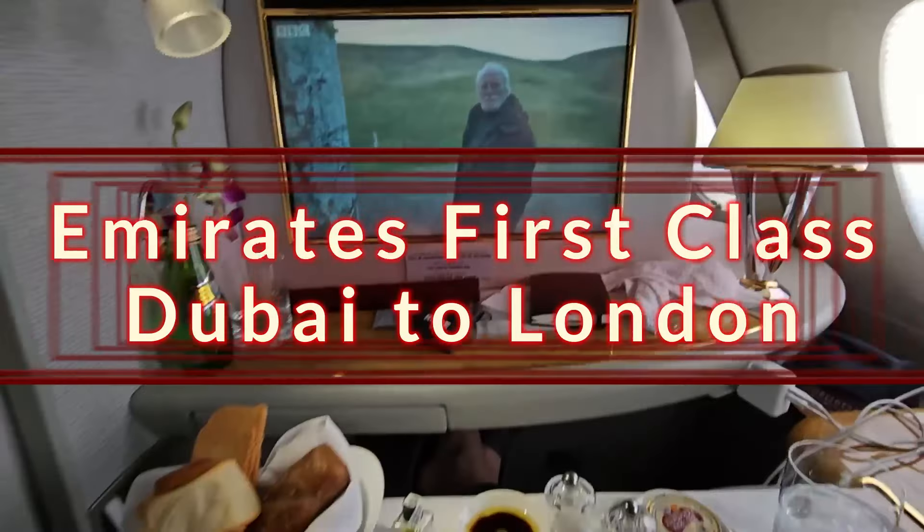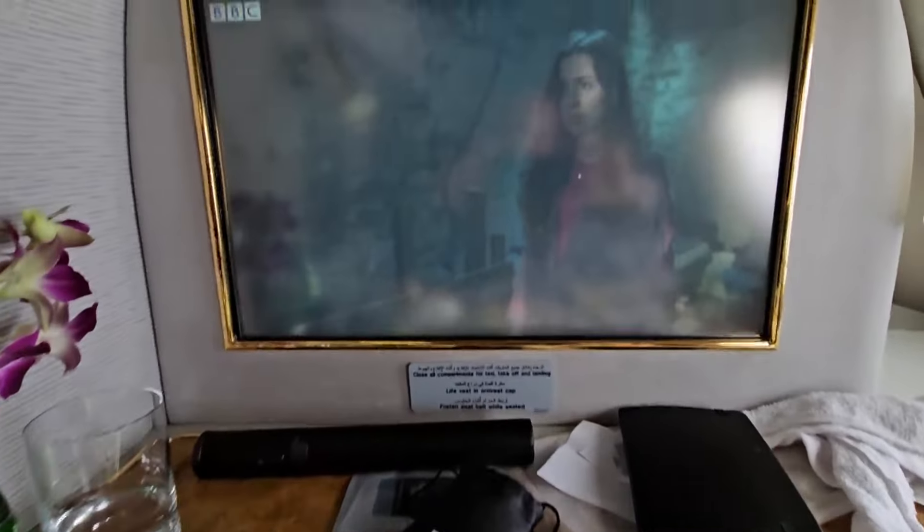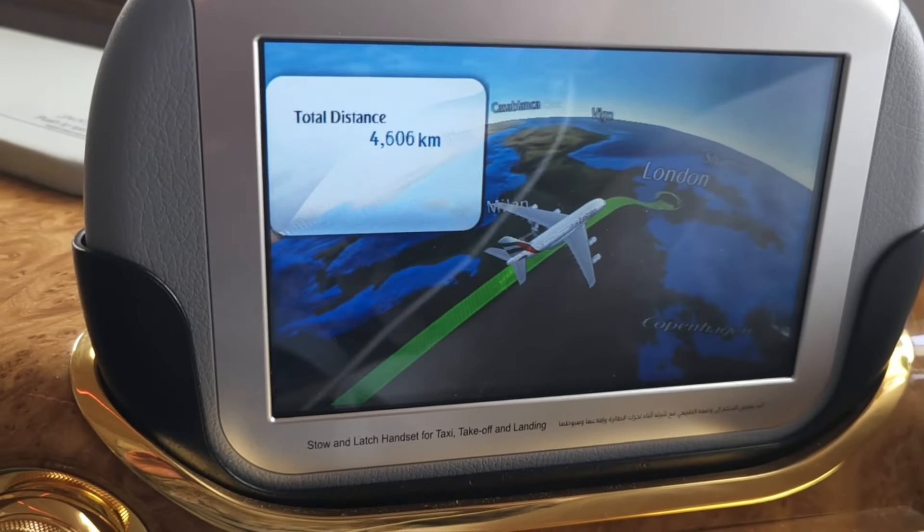Come with me as we experience the luxury and opulence that is Emirates First Class, flying all the way from Dubai through to London on their A380 Upper Deck First Class suites. Today I'm heading from the beautiful downtown Sofitel in Dubai through to London Heathrow. The exciting thing is I'm flying the Emirates A380 in First Class. I've flown this product before and I'm looking to see how it goes the second time around.